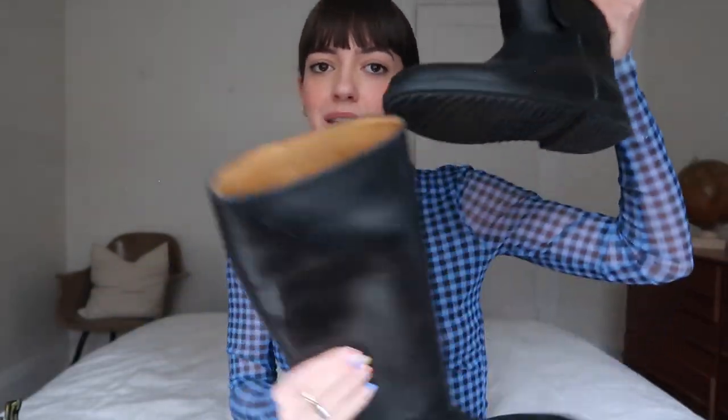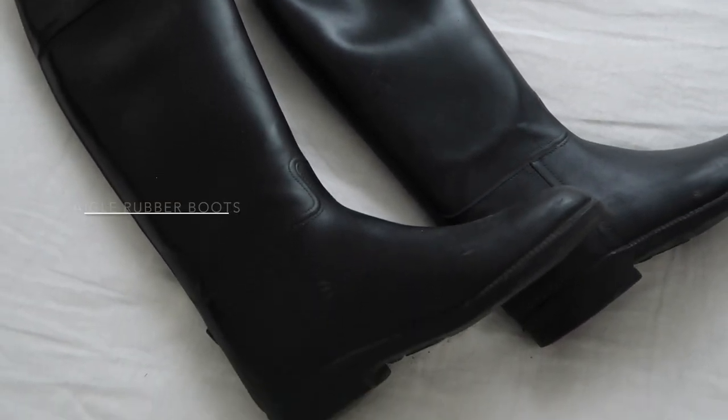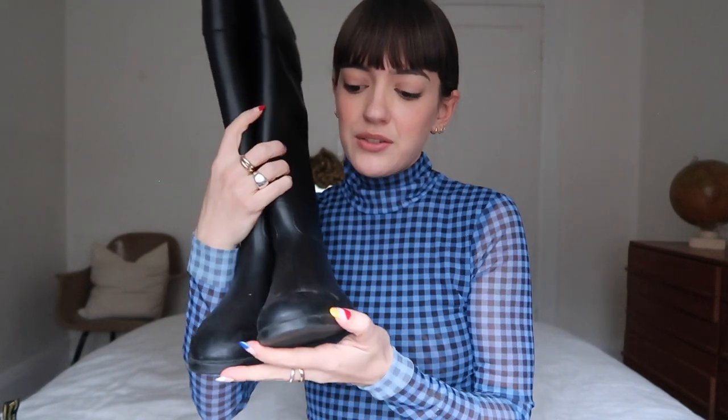I got these egg rubber boots at Value Village for $15, and these retail for a lot more. I love these — they are very clean, minimalistic, very slimming on the leg, and they are leather inside which is really, really good quality. I got them secondhand but they were good as new. They're kind of my walk-in-the-park boots. I have a lot of those types, although I don't walk in the park that often — but if I do, this is what I wear.